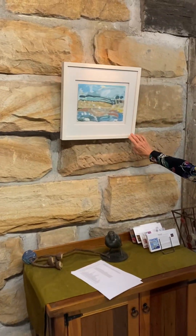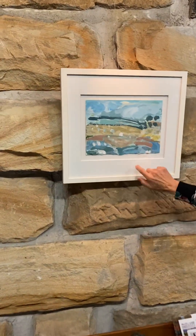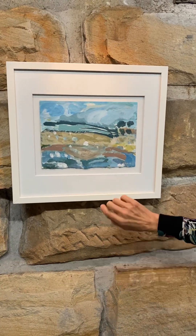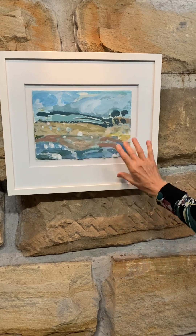I just wanted to make sure I pointed out that these ones are actually works on paper — I've got two of them and they're Claire's. This one's Bribie Island, and we've float mounted them and framed them. I hope everyone can make the show. It's a beautiful, beautiful exhibition, and thank you for watching — we'll see you soon. Thank you.